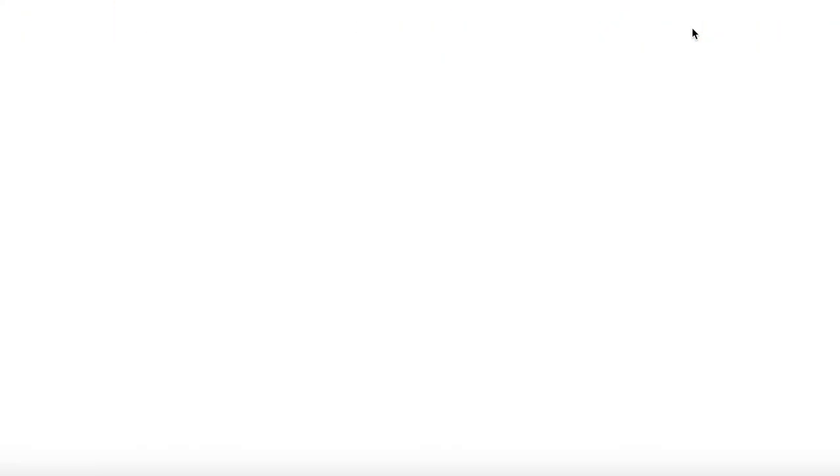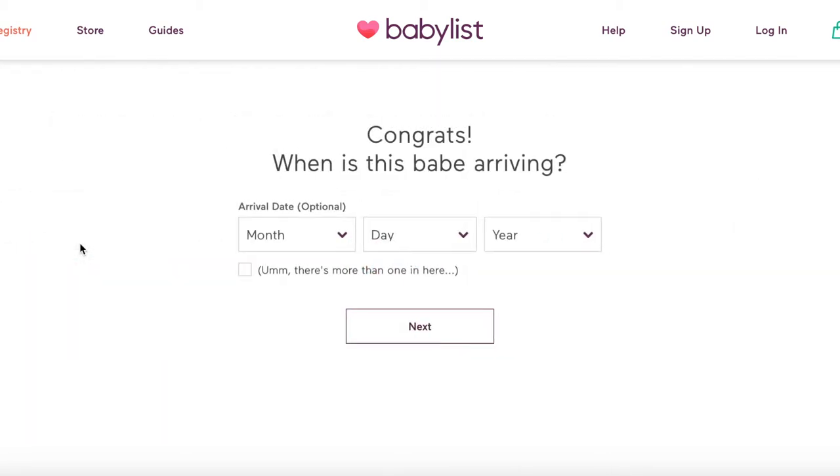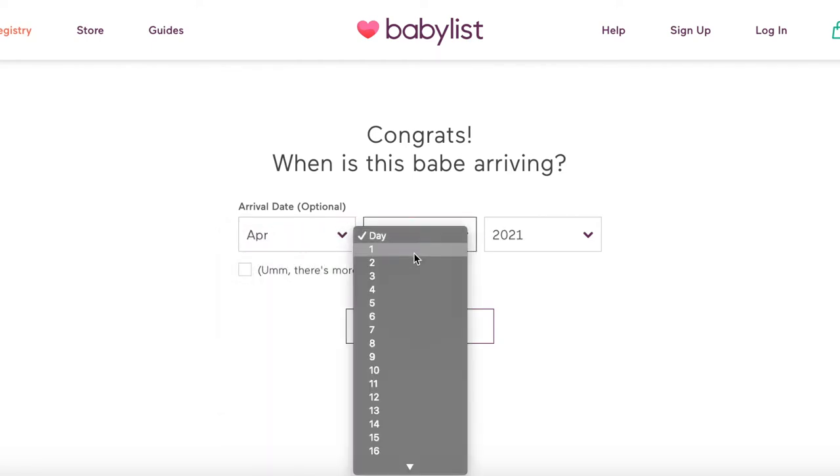When you send your registry to your family or friends, they can see what store to purchase it from, or they can purchase it through BabyList through the website. If you haven't signed up, here it will ask you how your journey will begin — are you pregnant, adopting, a surrogate, or still trying?